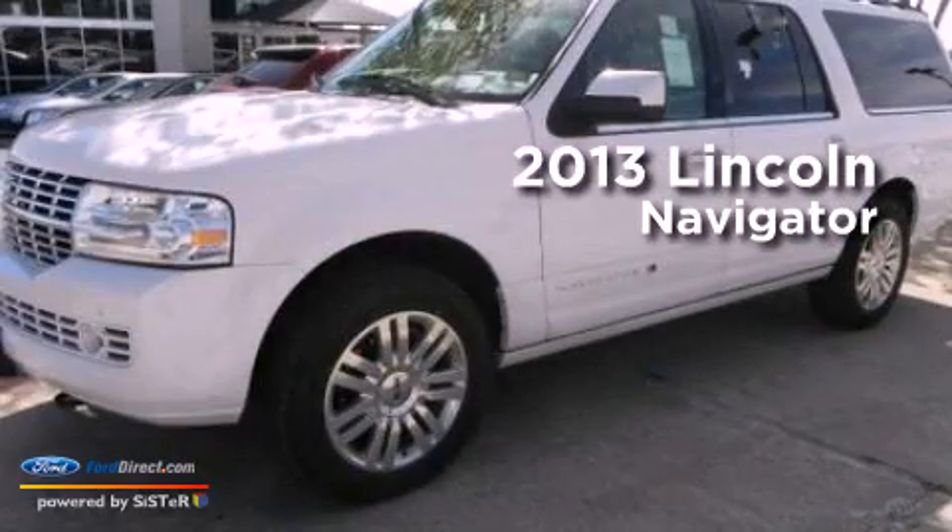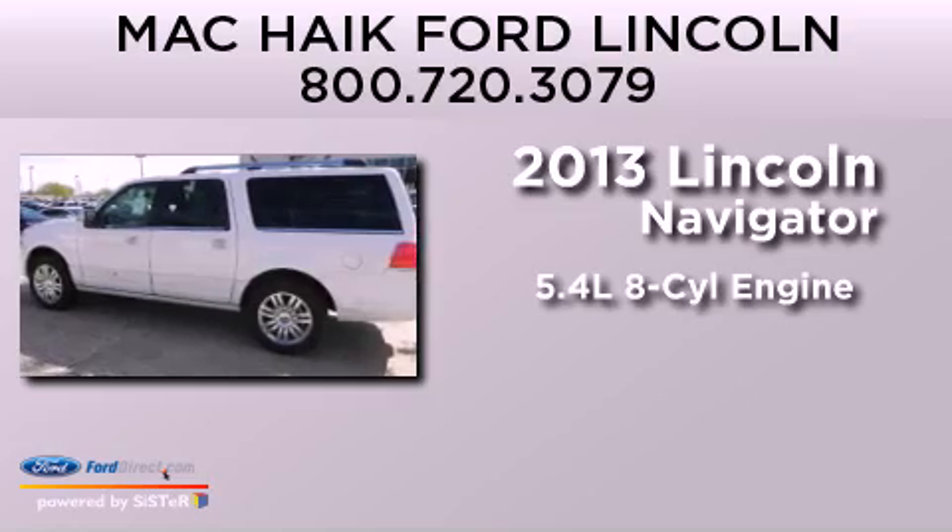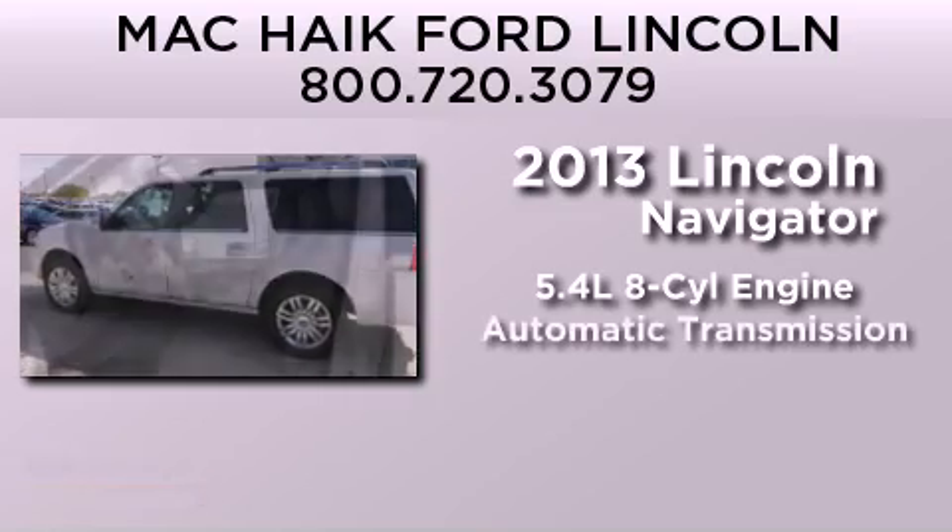This is a brand new 2013 Lincoln Navigator. It has a 5.4 liter 8-cylinder engine and automatic transmission.